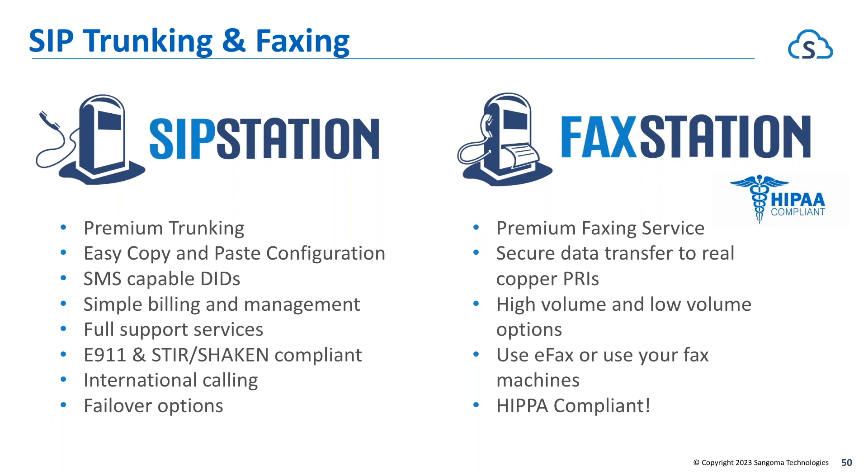Fax Station is another solution that ties in with SIP Station. If you're doing any faxing in your schools, we offer a low-volume faxing service — up to 150 pages per month at only $10 per month — or 3,000 pages per month at $19.99. You can use an e-fax only solution via our portal, or we sell devices you can put on site and connect to your existing fax machines to send faxes in or out. This solution is HIPAA compliant and extremely reliable.